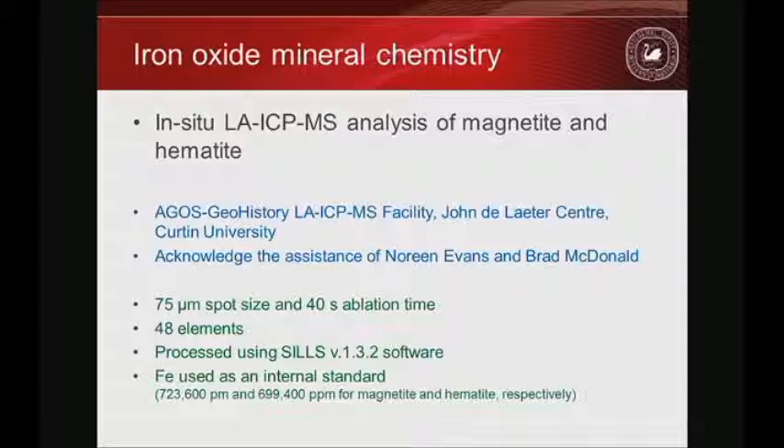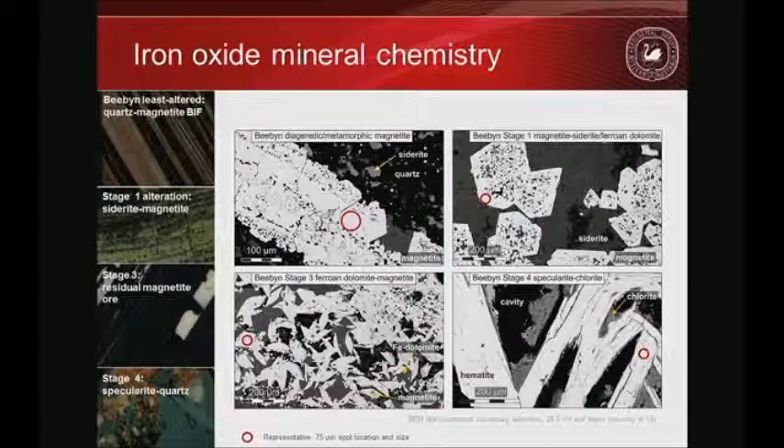I next considered the chemistry of the iron oxide minerals by laser ablation on magnetite and hematite at Curtin, using a relatively large spot size to lower detection limits. I was interested in the hydrothermal events, comparing hypergene expressions against metamorphic magnetite as a standard. The primary iron oxide bands: in their natural state the iron probably formed as a hydrous mineral at the seafloor, was buried, underwent diagenesis and perhaps some metamorphism to form magnetite — giving the nice crystalline features seen in the Yilgarn.